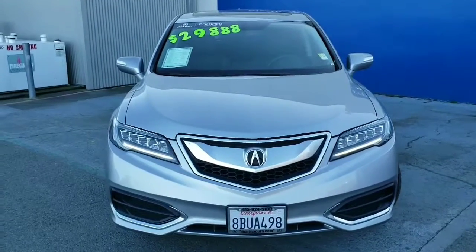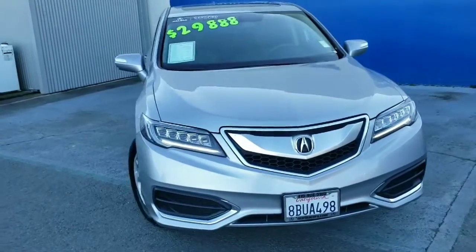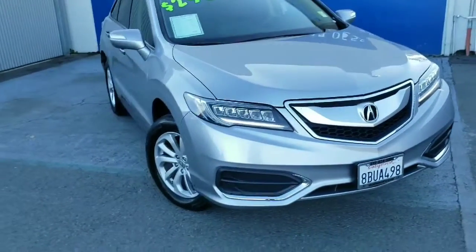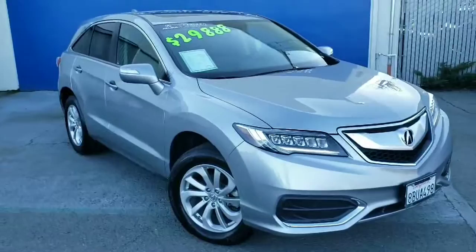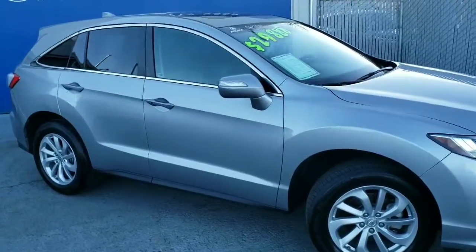Hi, in front of me we have a 2017 Acura RDX in the Lunar Silver Metallic. In the front you'll notice the jewel LED headlights. On the side you'll notice the alloy wheels. This car is completely keyless so you have easy entry on the driver and passenger side.